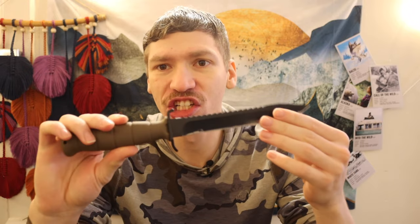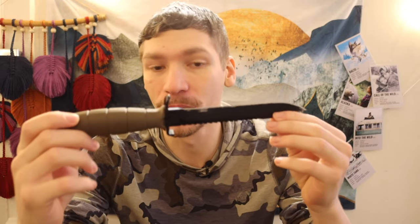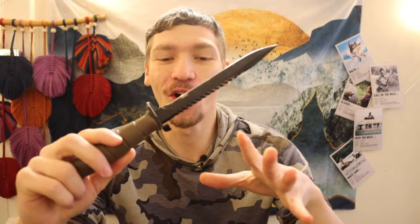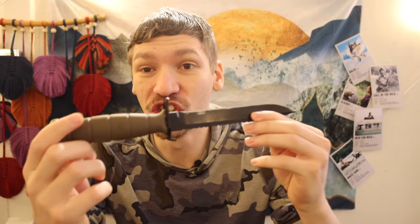Today we're going to be talking about truck survival knives, something very fitting for the snowy winter season we're in right now. Previously I did a video about what I think is one of the most slept-on and overlooked truck survival knives — the Glock knife — and that's where we're going to start with epic and overall really great choices for a truck survival knife. A few things before we get into the actual list.